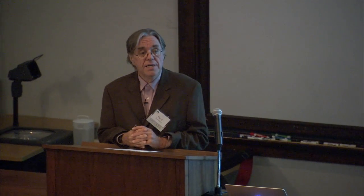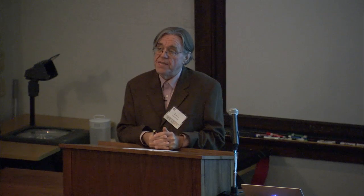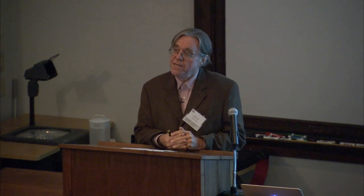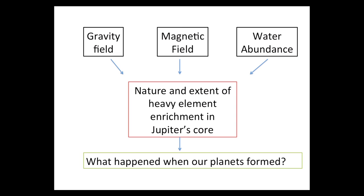This is, if you will, the weather — or certainly fluid dynamics of the deep interior. By better understanding that and relating it to the gravity data, we will learn not only about the existence of the core, but also about the dynamics, how the planet actually works. The intent with the Juno mission is to take three pieces of information — the gravity field, the magnetic field, and the water abundance using the microwave sounding experiment — and figure out the nature and extent of heavy element enrichment in Jupiter's core. From that, the intent is to understand what happened when our planets formed, because we believe that Jupiter is key to understanding that.